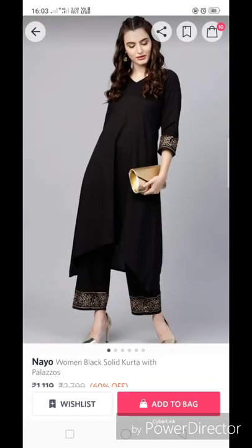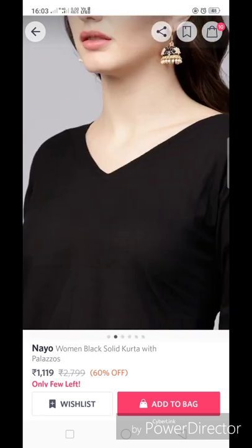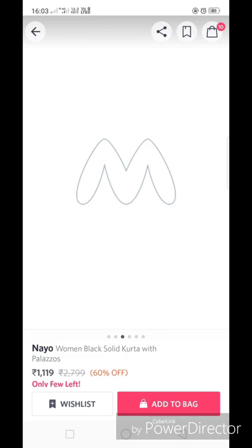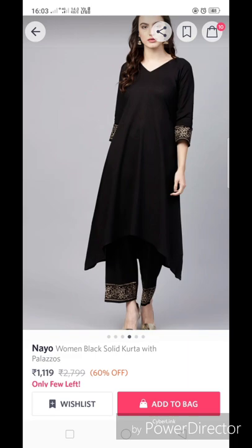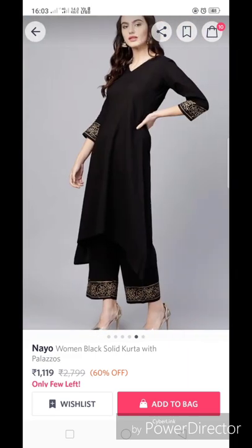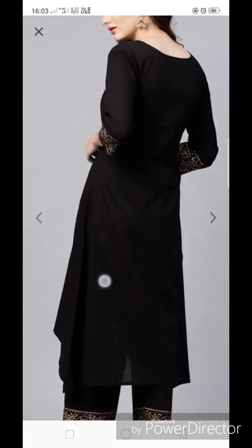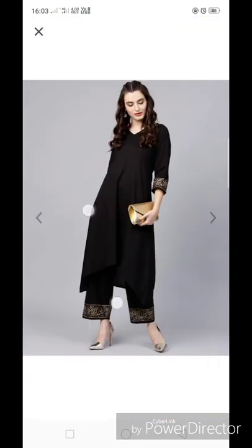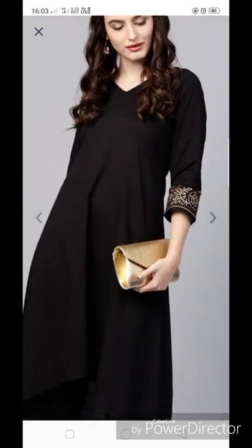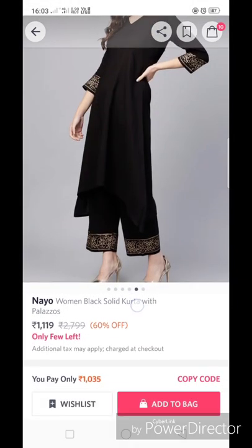This is again a black set — a very classy set from Nio, retailing for 1119 rupees. It is very simple but classy. You can see printing on the sleeves and the same print is on the plazo. It is round neck from front and back, and it's a very classy piece. It is made of 100% pure cotton.